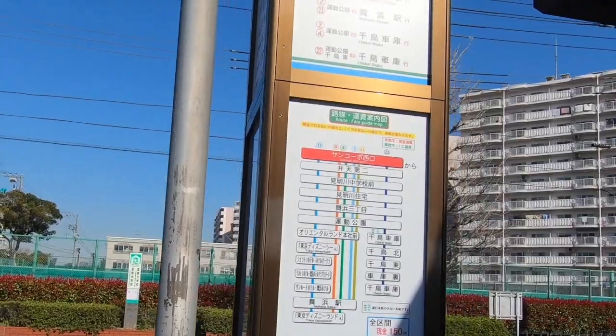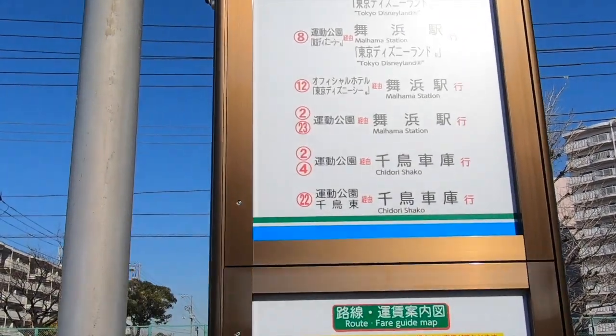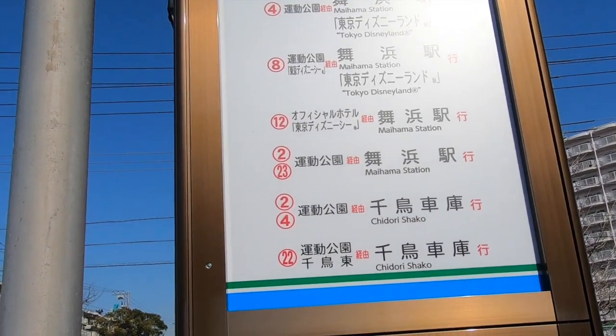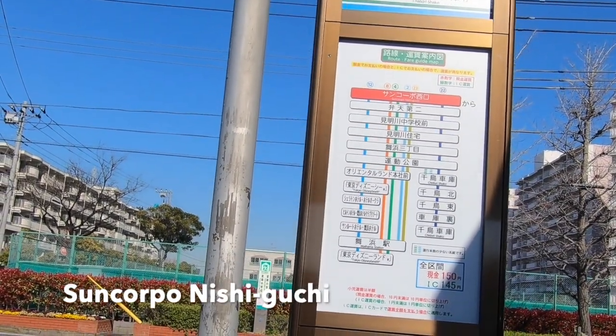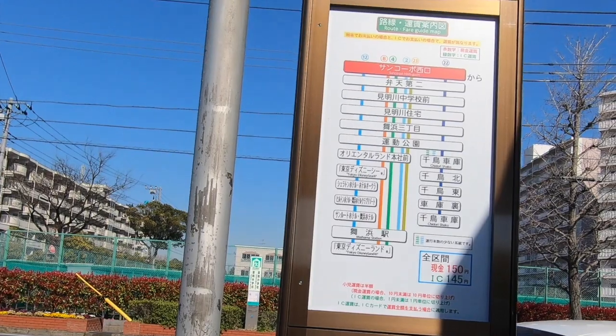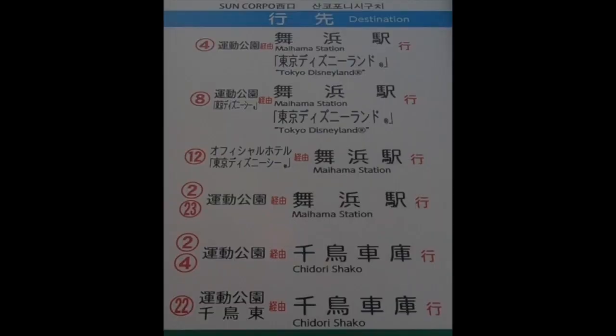When you get up to this bus stop, you can see the name of the bus stop up there. This one is called Sankorpo Nishiguchi. It also tells you the stops below that — on the right-hand side you see the destination, and on the left are the bus numbers.